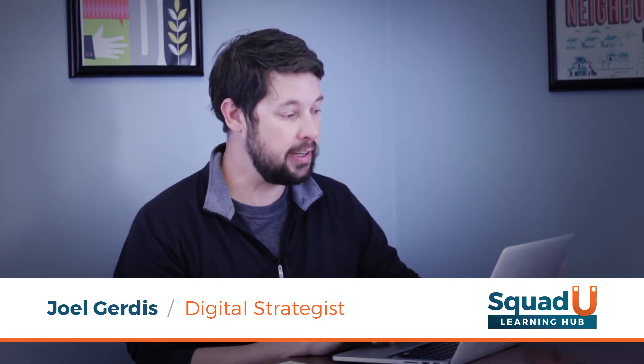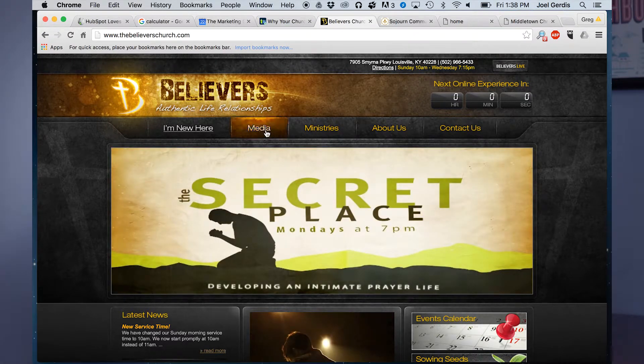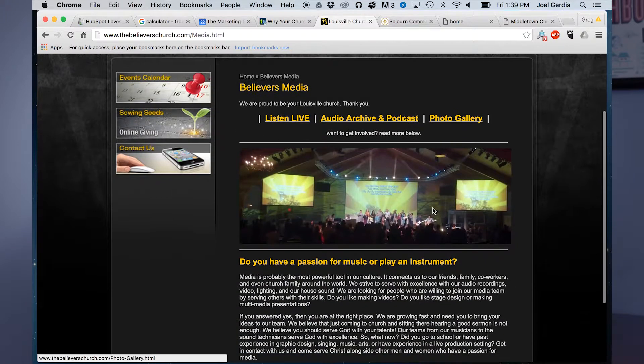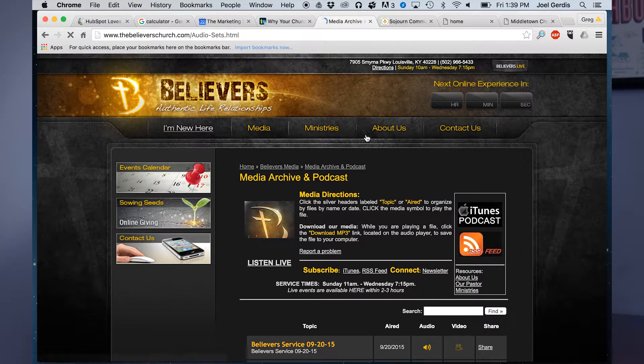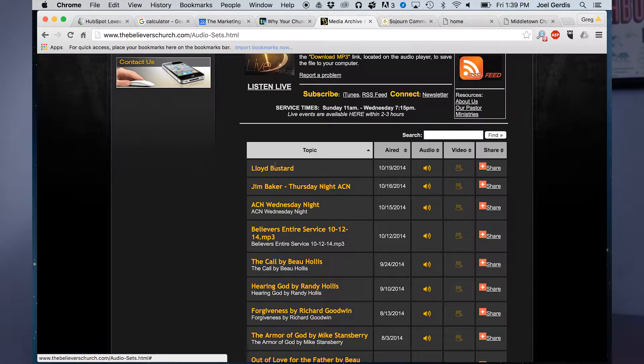One of the things that Believers Church has done really well is they have a whole media section — ways for them to produce content and get it out to their people, a place that will house that. So I'm going to show you what that looks like. You can go in and listen live, there's an audio archive and podcast, and there are photo galleries. If you go into the audio archive, all you have to do is click on a topic and you can listen to it.